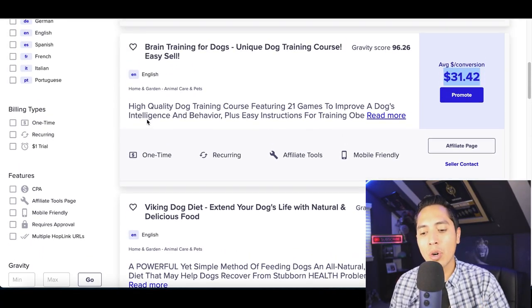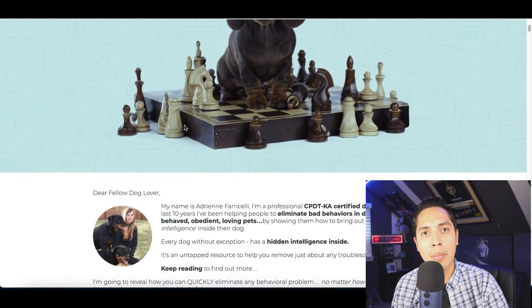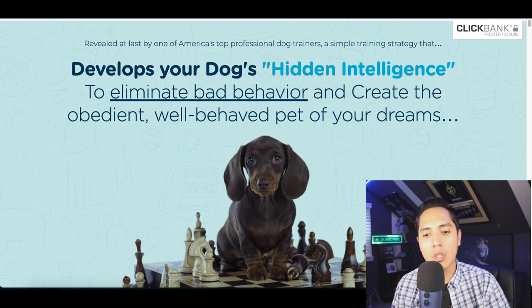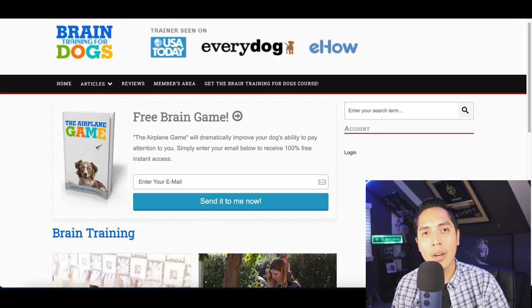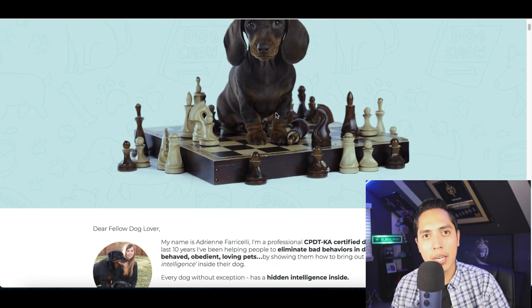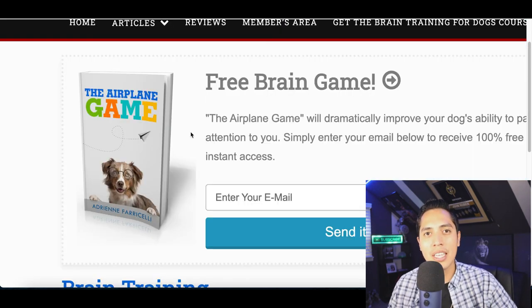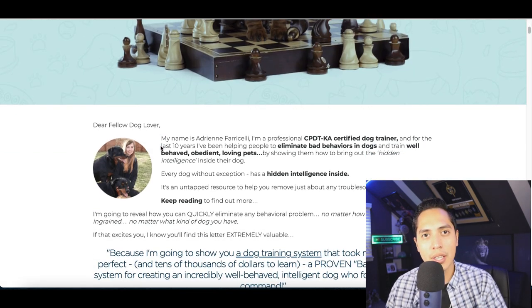The product we decided to go with was a dog training course where people can sign up to learn how to train their dog. Once you pick a product, the next thing you need to do is create a lead magnet. A lead magnet is a freebie — a free item you give away to get people to visit the product website. Giving away a free product creates an incentive for them to sign up and check out what you're selling.